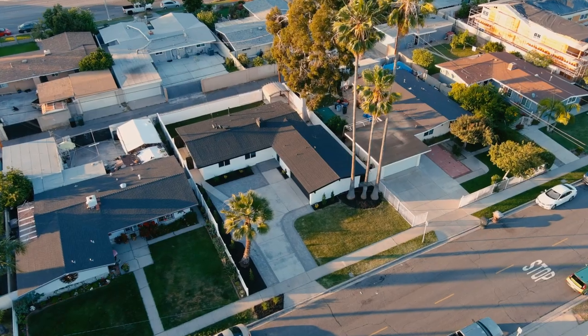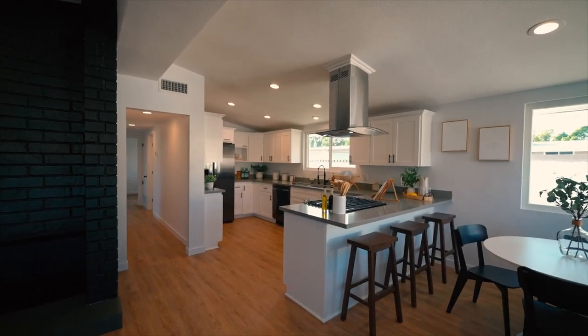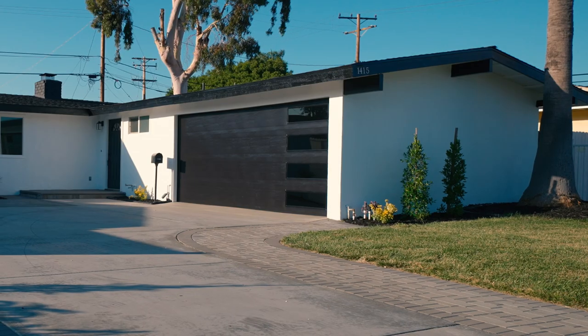This four-bedroom, two-bath is just over 1,300 square feet. It has new paint inside and out, new floors, central AC, a new modern garage door, new landscaping, and my favorite — which I'll show you later — turf in the backyard.